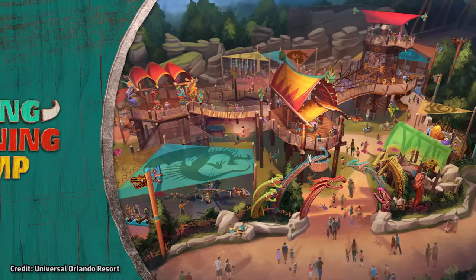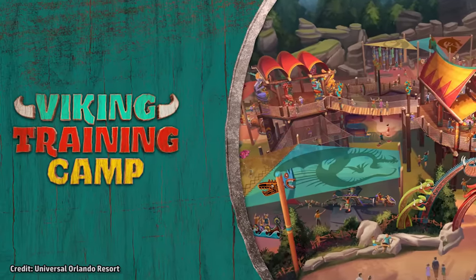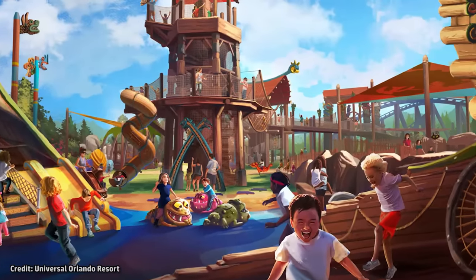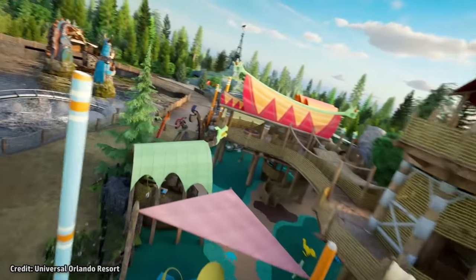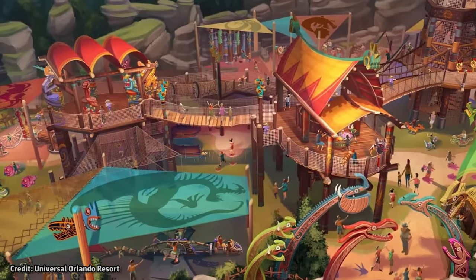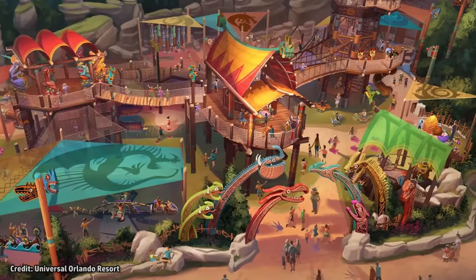The interactive play area within the Isle of Berk is named Viking Training Camp, located near the front of the land. At Viking Training Camp, junior Vikings will discover all types of dragons in this sprawling, colorful, interactive play area. Adventures include multiple towers to climb and explore, a fun agility course, Viking drums and chimes to play, an interactive sheep launcher game, plus slides and activities for the youngest Vikings.